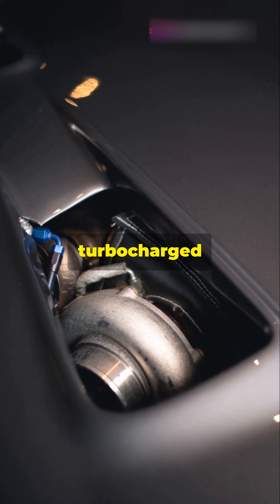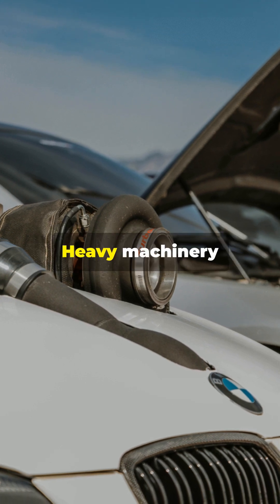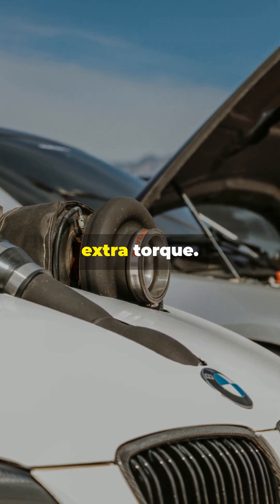Next, the turbocharger and intercooler, for turbocharged engines. They compress and cool the air, improving power and efficiency. Heavy machinery relies on turbocharging for extra torque.